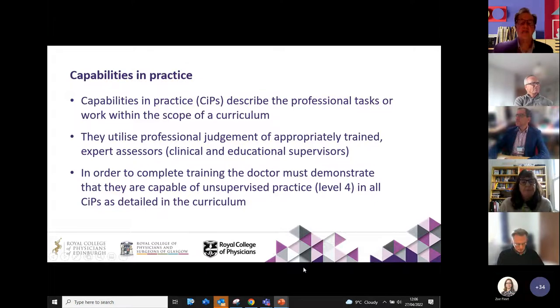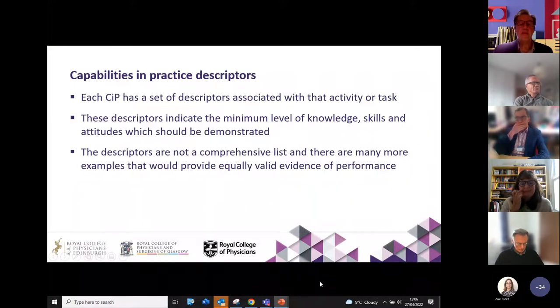At the end of the doctor's training they should be able to do these tasks effectively unsupervised. To guide you in terms of how to assess the CiP, there's a descriptor for each capability in practice. Just worth saying that these descriptors are not comprehensive — other descriptors can be used, and experienced supervisors, both educational and clinical, will have other ways of deciding if somebody has benchmarked a certain level of competence for a particular CiP.